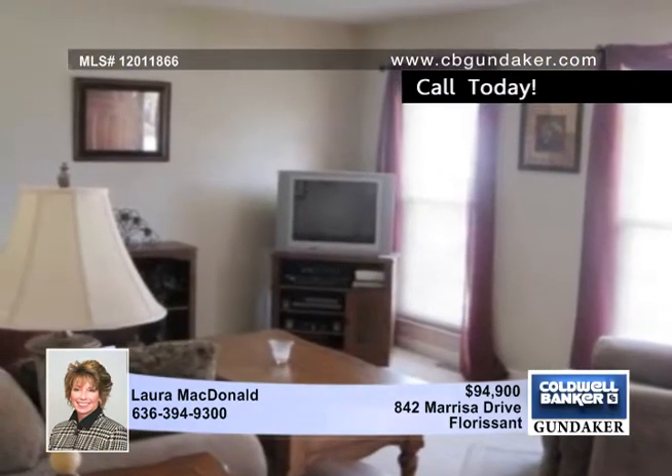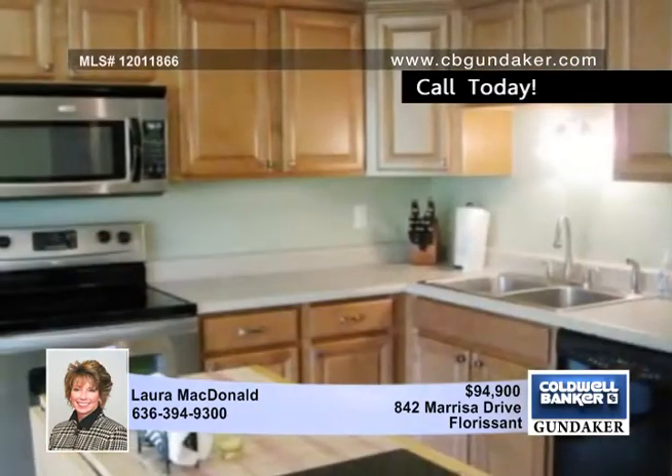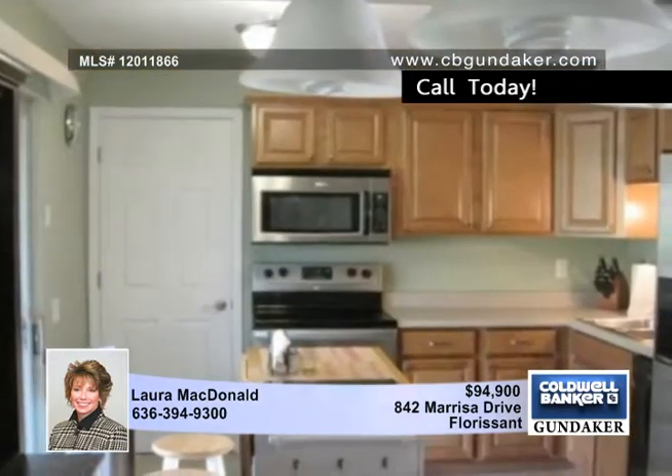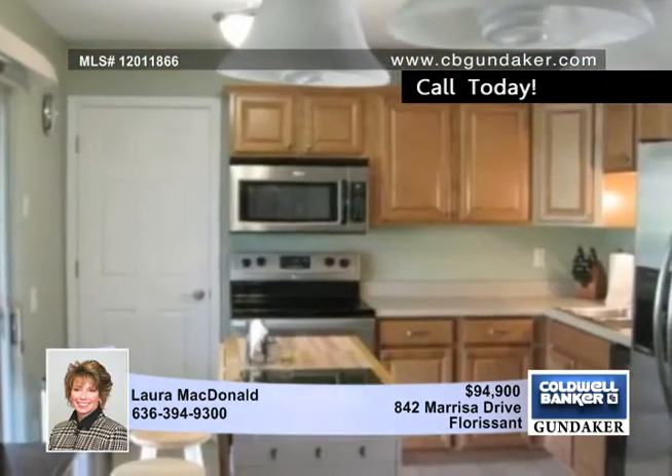This amazing ranch comes with three bedrooms and two baths. The finished lower level has a gorgeous kitchen with maple cabinets, stainless steel appliances, and walks out to a covered patio overlooking the huge fenced-in level backyard.